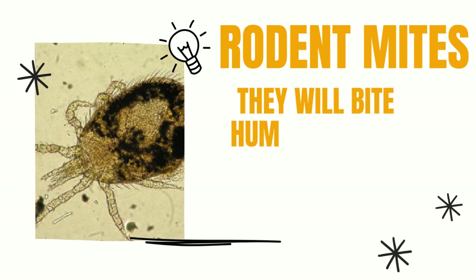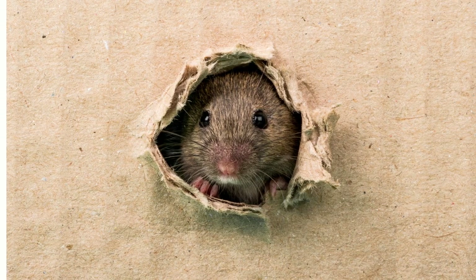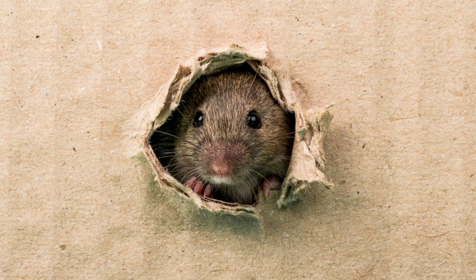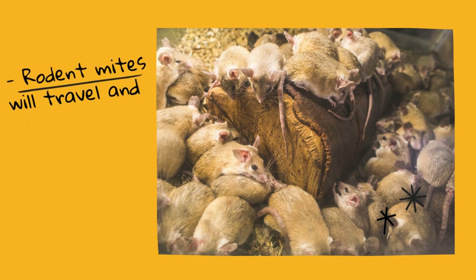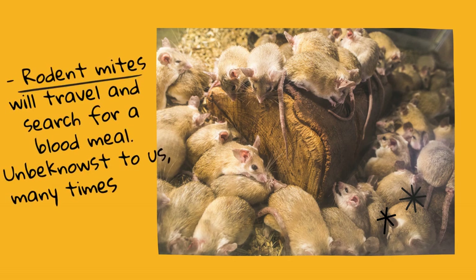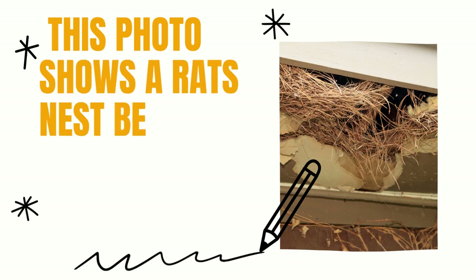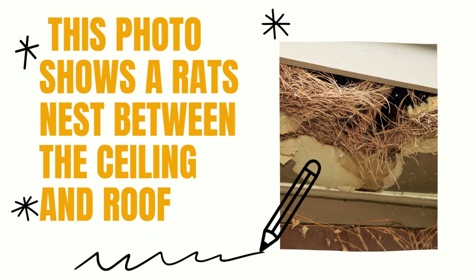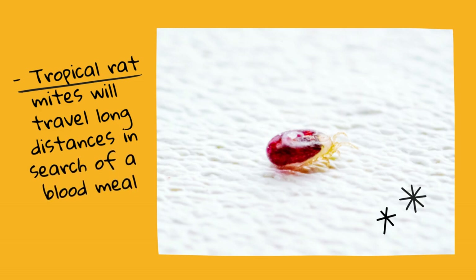Rodent mites, also known as rat mites, are parasitic insects that feed on the blood of wild rodents such as mice and rats. When their rodent host dies or moves away, these mites can become active in search of an alternative blood source. If you use pest control methods to remove and kill wild rodents around your property, you may experience an outbreak of rodent mite bites. These bites can cause intense itching and a rash-like appearance on the skin. To prevent outbreaks of rodent mite bites, it's essential to reduce potential entry points around your building and home.